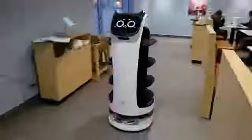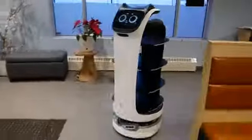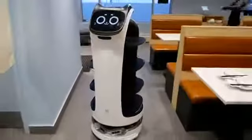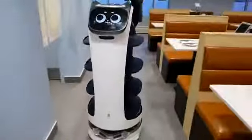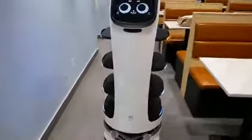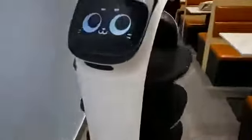Bella's main benefit during COVID-19 is that she's able to help with social distancing. She helps us cut down on how much interaction we have with humans. The waiters and waitresses are still there to help customers, but it helps cut down on the amount of human contact.